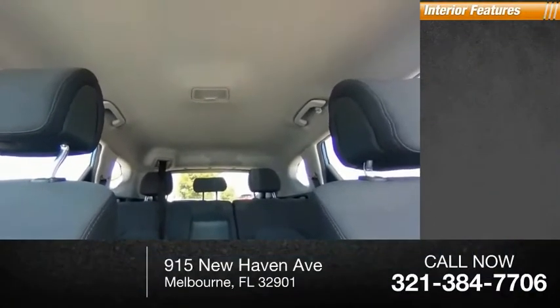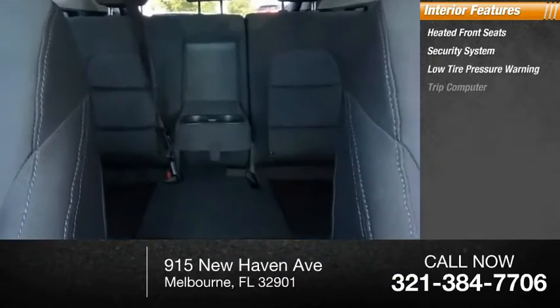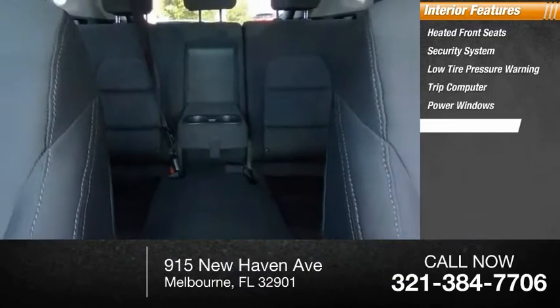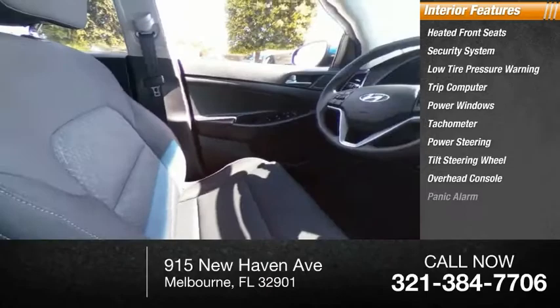Inside you'll find heated front seats, security system, low tire pressure warning, trip computer, power windows, tachometer, power steering, tilt steering wheel, overhead console, and panic alarm.